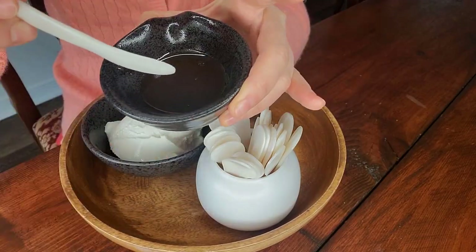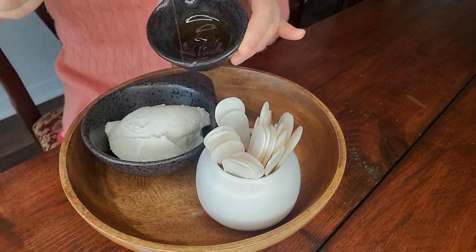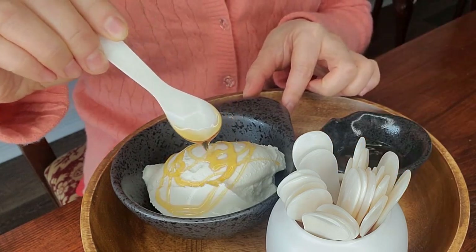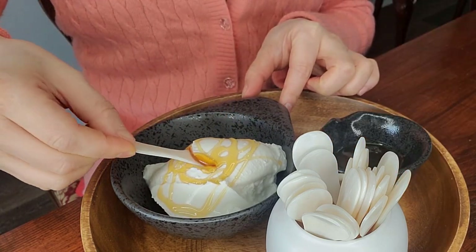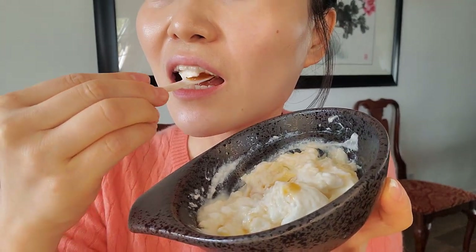So I have some plain yogurt here and some honey. Plain yogurt with honey — this is one of my favorite desserts. It feels like eating with a piece of jewelry. It is so delightful.